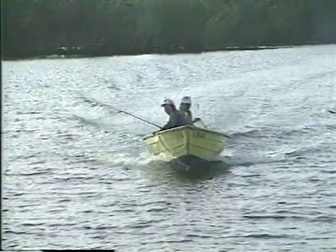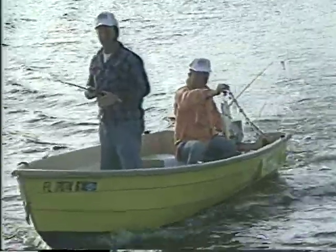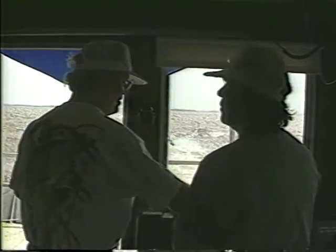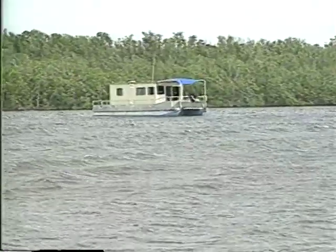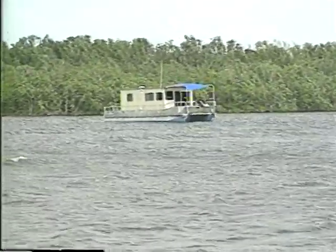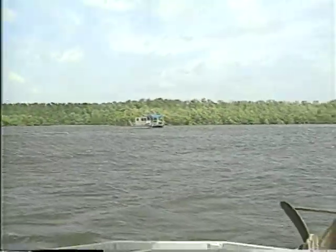Next morning we were up at dawn, ready to try our luck for a couple of hours before heading back to Flamingo. The guys in the skiff caught another trout, and we landed a couple of Spanish mackerel from the houseboat, then hauled anchor. For the return trip, we chose the direct route on the wilderness waterway across Whitewater Bay, passing another rental houseboat along the way. In about four hours, we were back at Flamingo and headed up the road and out of the park, ready to explore the western portion of Everglades National Park.